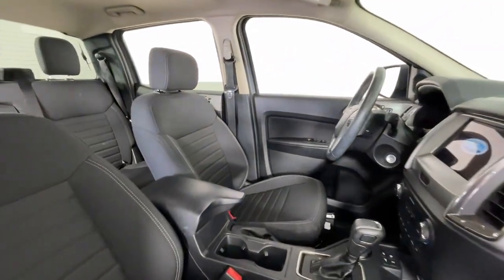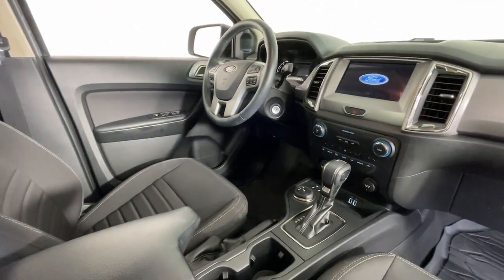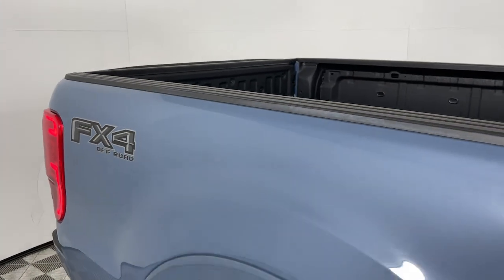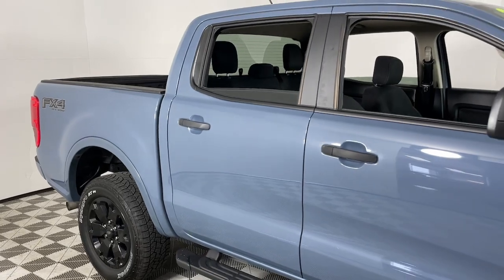Apple CarPlay and/or Android Auto, all-wheel drive, keyless entry, satellite radio, backup camera, bed liner, fog lamps, steering wheel audio controls, trailer hitch, and alarm.